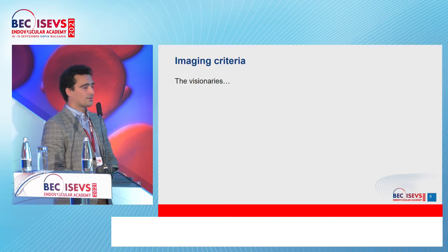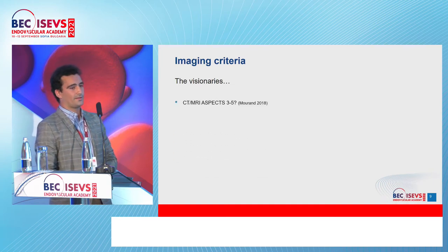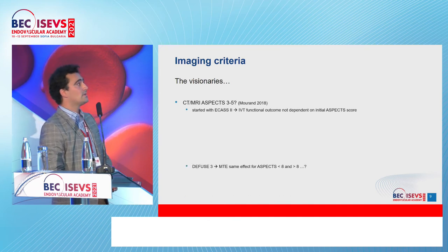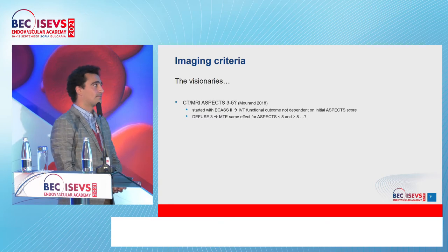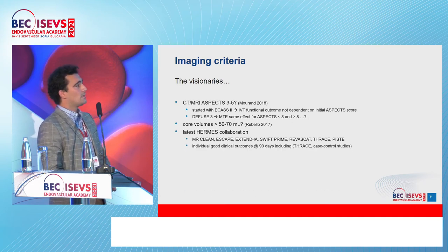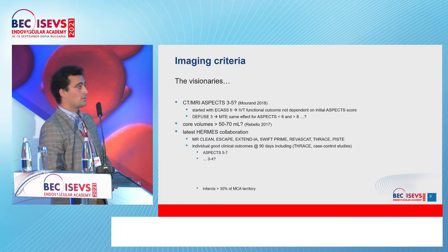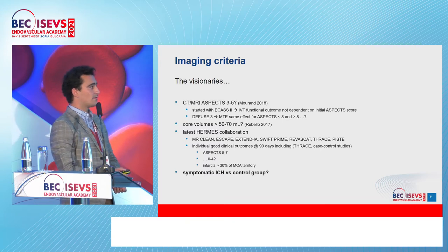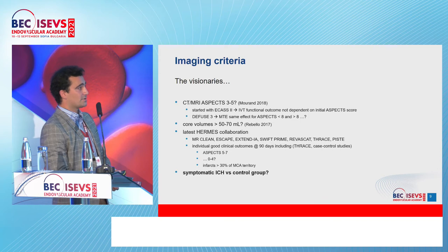Looking toward the future — with many question marks — can we discuss CT/MRI ASPECTS 3 to 5? It started with ECAS2, which showed that IVT functional outcome was not dependent on baseline ASPECTS. Then DEFUSE 3 analysis showed thrombectomy had the same effect for ASPECTS less than 8 and more than 8. The latest HERMES collaboration showed individual good clinical outcomes at 90 days for ASPECTS 5 to 7. For ASPECTS 0 to 4 and infarcts more than 30% of MCA territory, symptomatic ICH is a huge risk and we must draw a careful line.